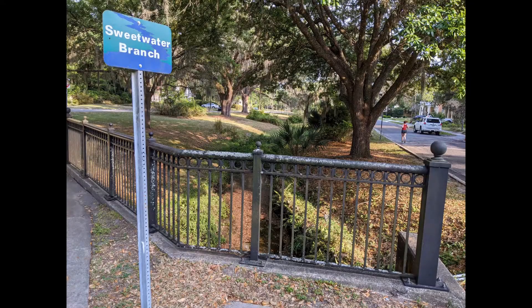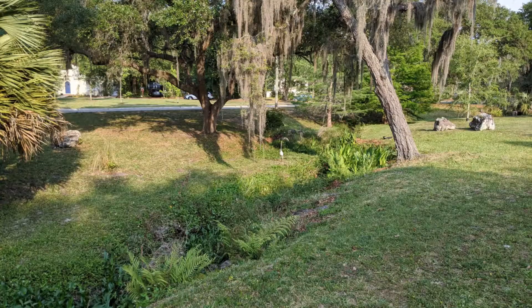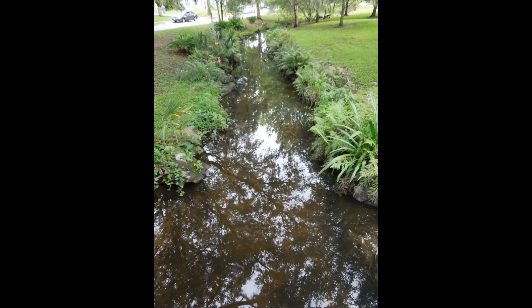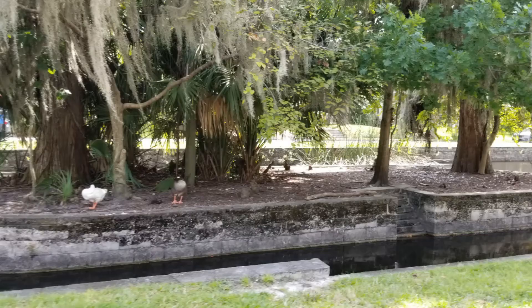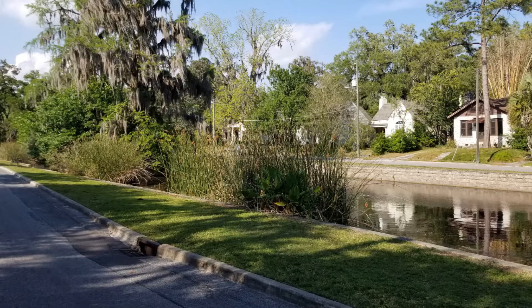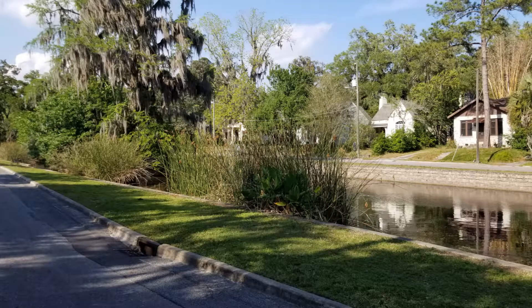Now Sweetwater flows through the Duck Pond neighborhood. It travels past yards and directly into the Duck Pond. At the very end of the Duck Pond it travels through another weir. When it rains, anything that washes off of our yards or roads in our neighborhoods can be carried into storm drains that lead to creeks. We can help protect water quality and creek wildlife if we reduce or eliminate the use of chemicals in our yards like fertilizer and pesticide, and if we pick up after our pets and keep things like grass clippings out of the street.